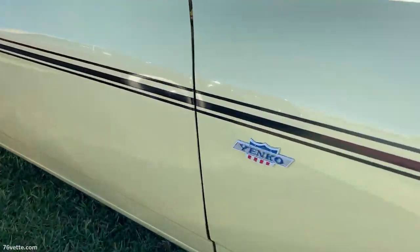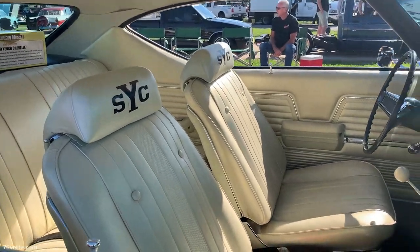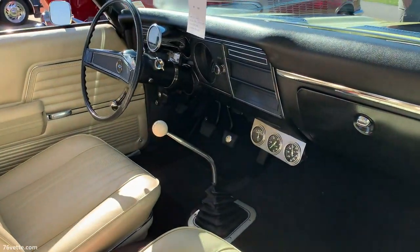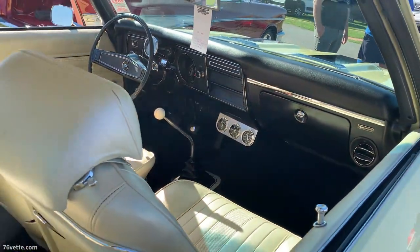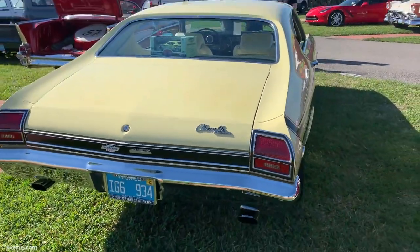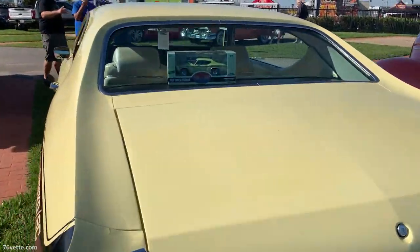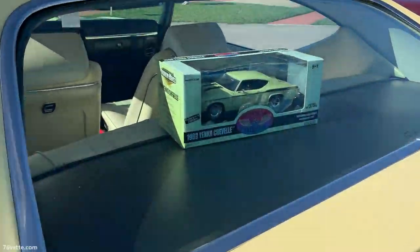This one was a very cool car, one of my favorites there — a '69 Chevelle Yenko. But no, it is not the real thing. Still a very beautifully done clone, and I spoke with the owner.